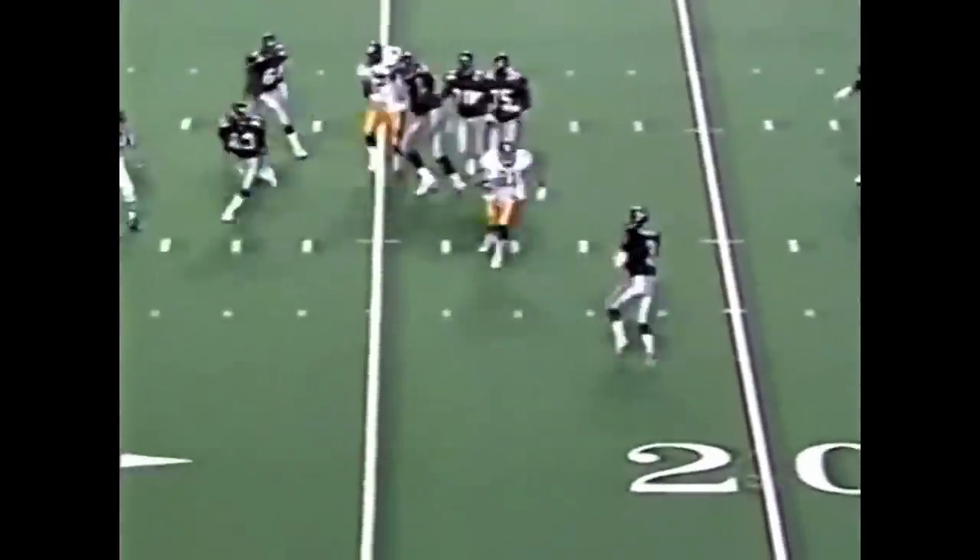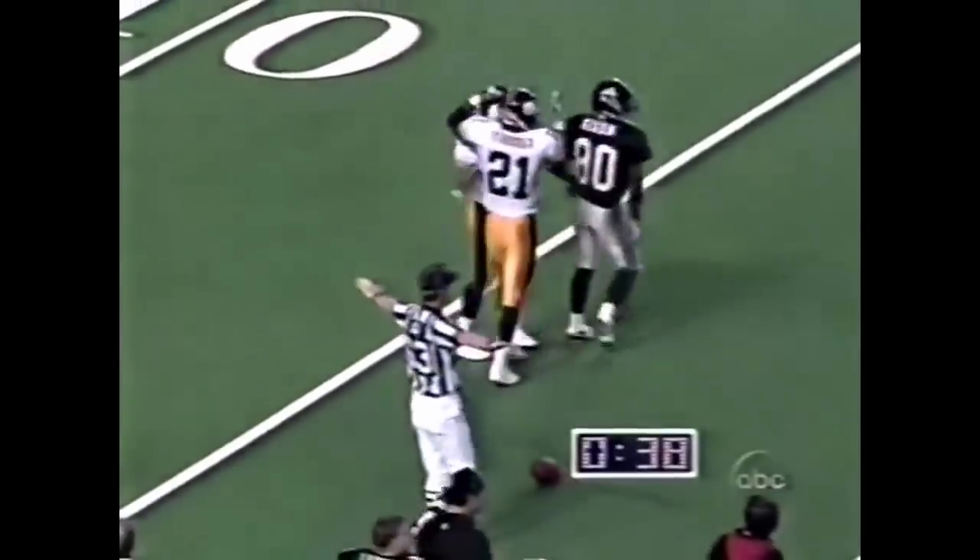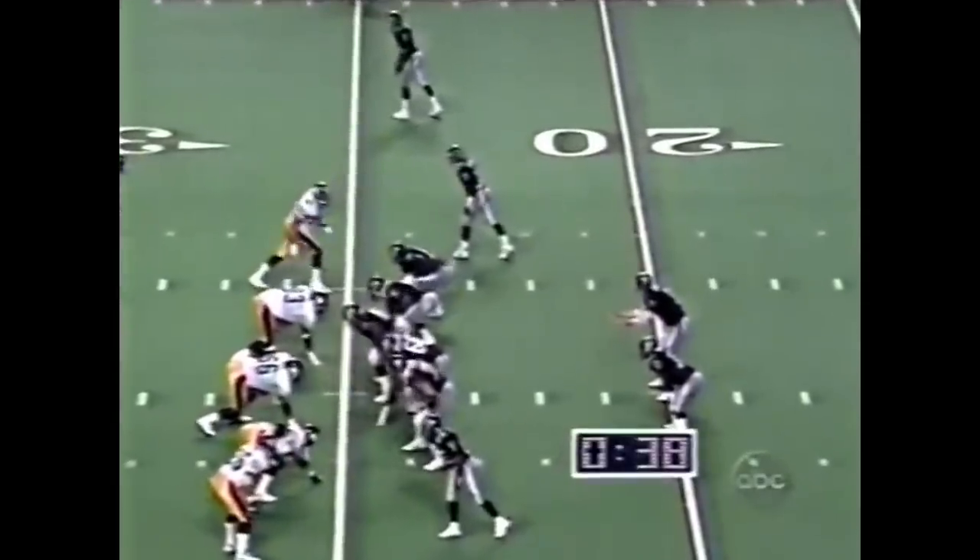Hebert throws against the grain and that's incomplete, intended for Andre Risen. He was wrapped up by Dion Figures — 165-pound quarterback stuff.